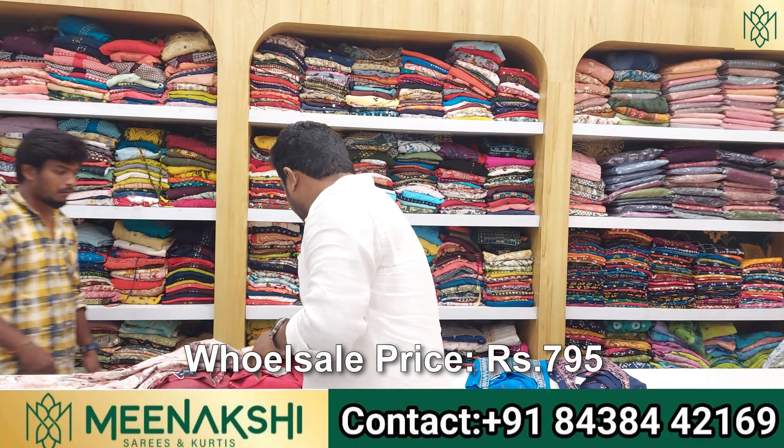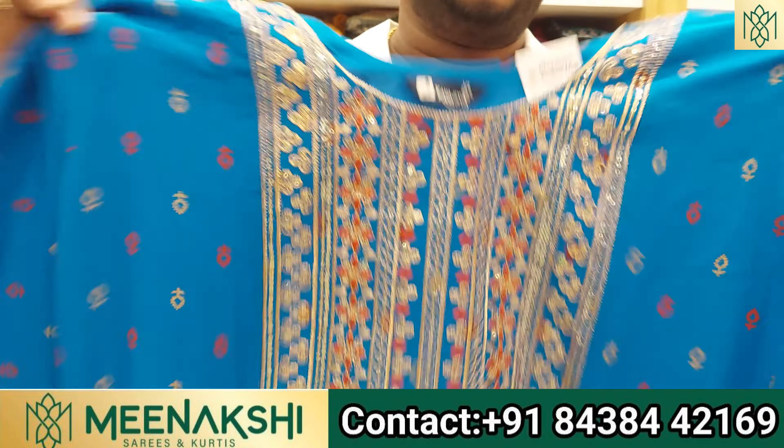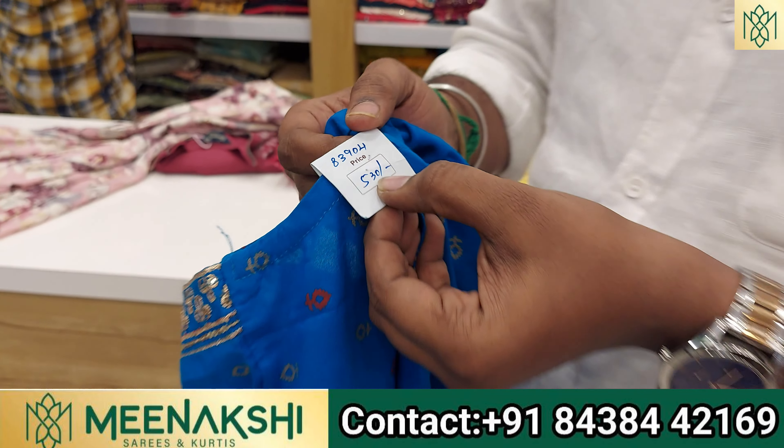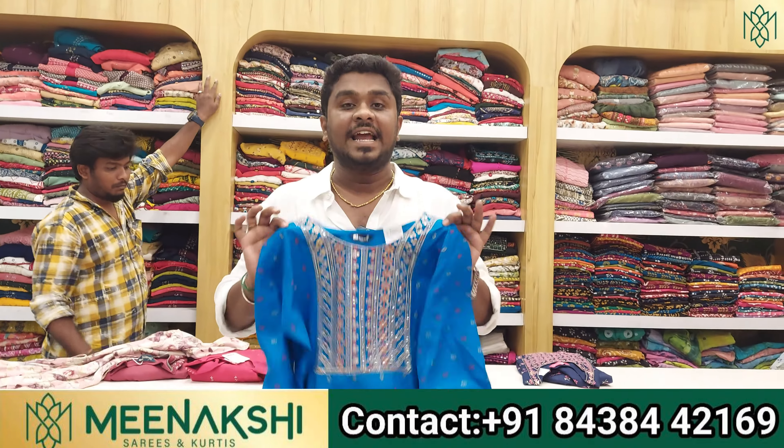If you look at this top, you can buy a regular-use top. The retail price is 530 rupees, and if you purchase at the minimum 5,000 rupee wholesale threshold, the wholesale price comes down to 390 rupees.